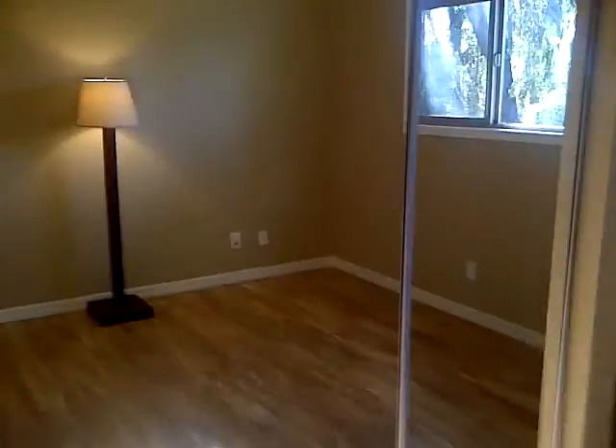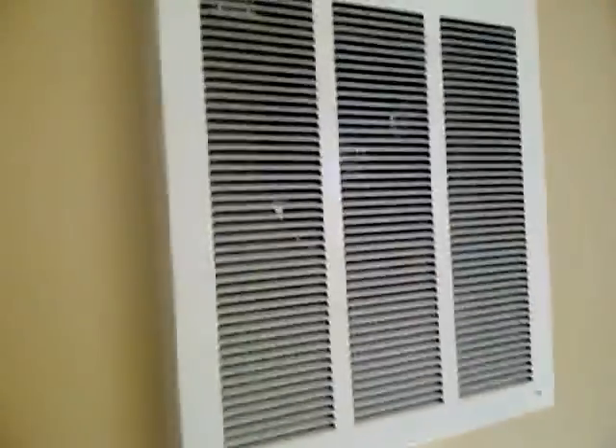Turning to the right. And bedroom. Double mirrors. There's also — oh, that's me. Nice storage behind here. Old fashioned heater.